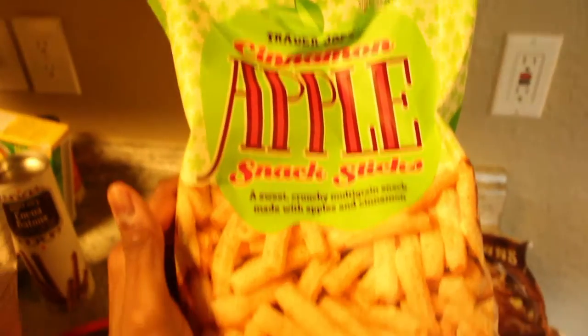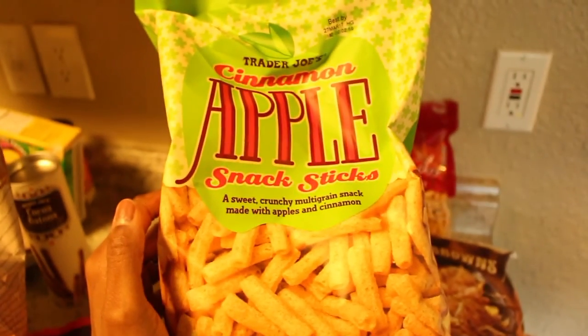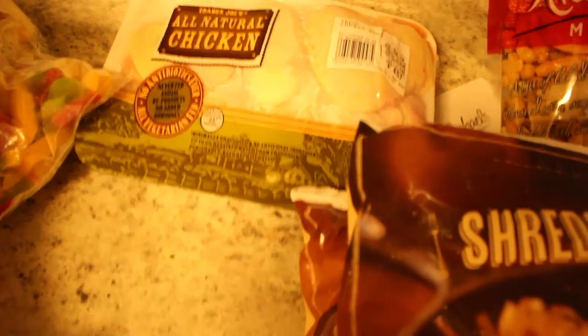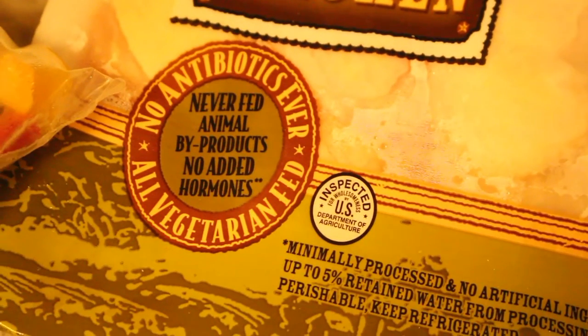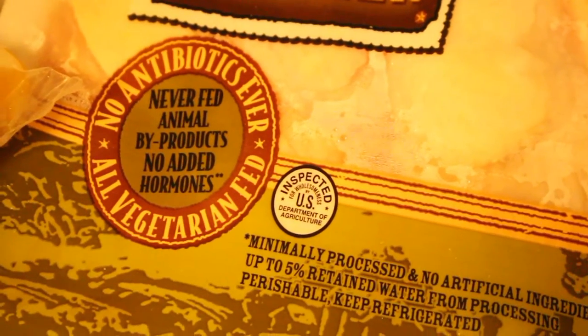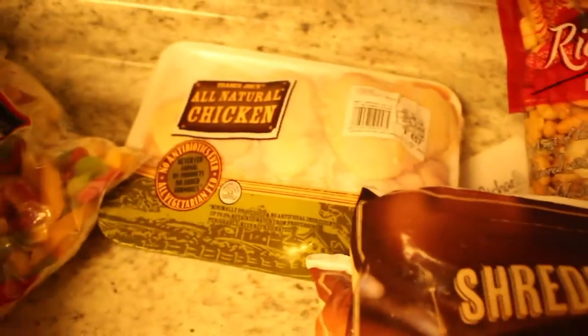I like these cinnamon apple snack sticks — my god-sister London used to love these as a baby. I bought a vegetable pepper medley to go with one of my dinners. And of course some of their chicken, which is always additive and hormone free — never fed animal byproducts, no added hormones, all vegetarian fed.